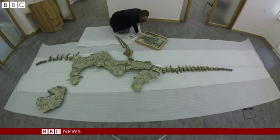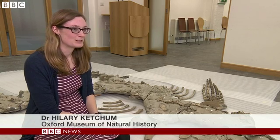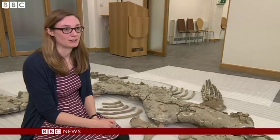Meet Eve. She's found her way in hundreds of pieces to a museum in Oxford. This is a fossil of a plesiosaur, which is a reptile that lived in the sea during the time of the dinosaurs. And it was a very unusual looking animal, nothing like anything we have alive today.